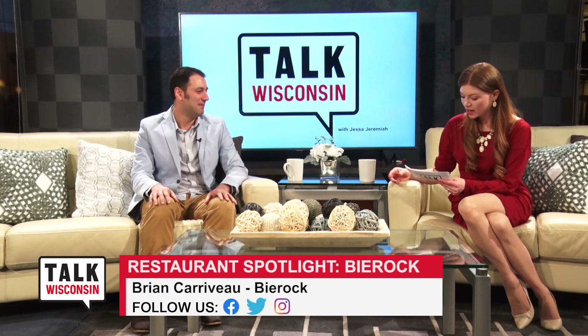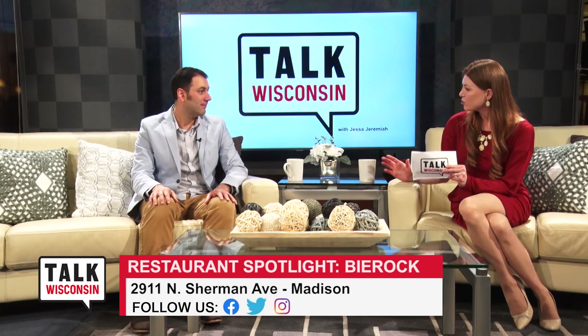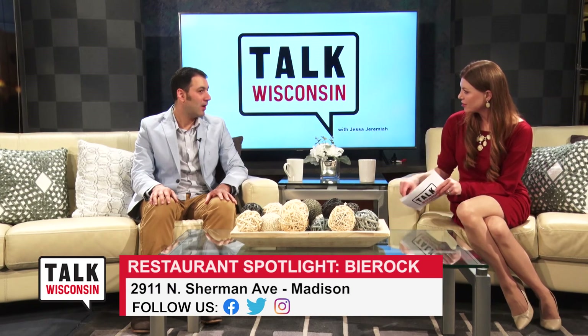Beer Rock, of course, is a food. Are there more than one type of beer rock, or is there just one signature beer rock? We have a signature beer rock which we call the classic - that's the beef, sauerkraut, and onion family recipe. Then we have other different interpretations, still stuffed inside a freshly baked dough, but with different fillings like buffalo chicken.